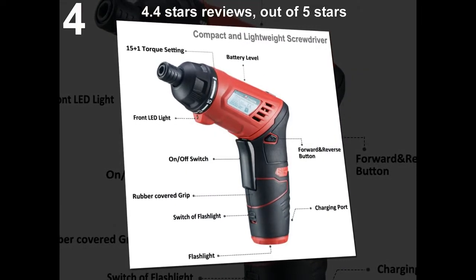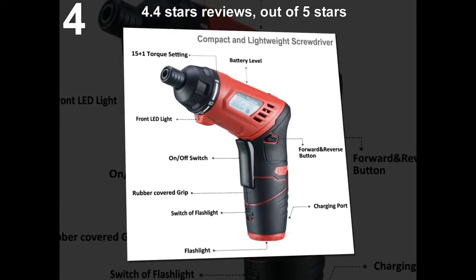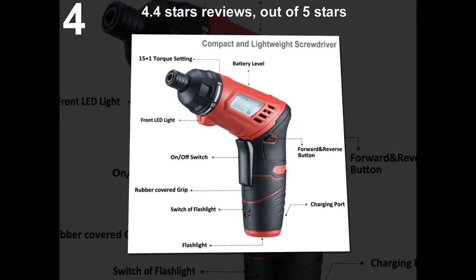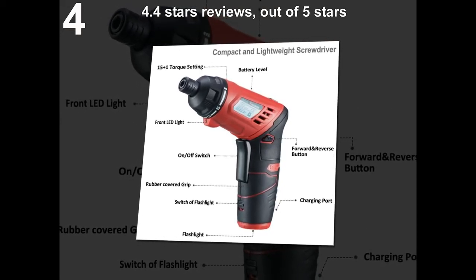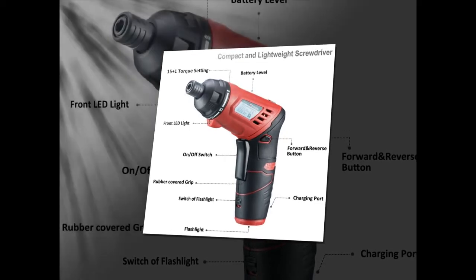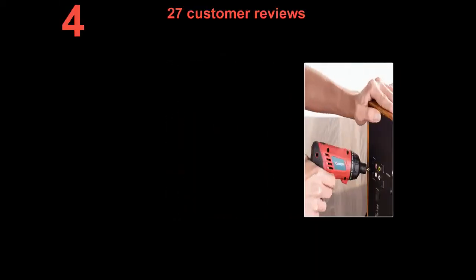4.4 stars out of 5 stars. 27 customer reviews.